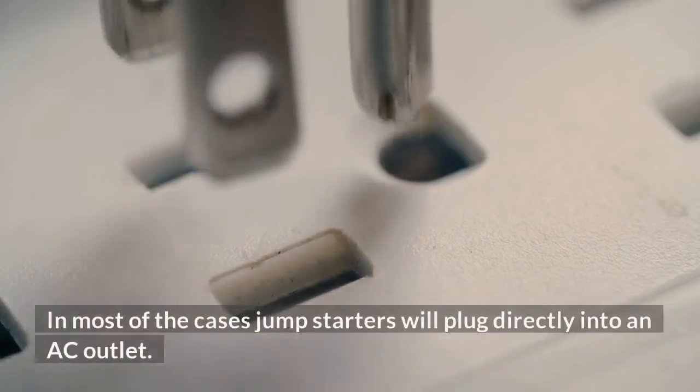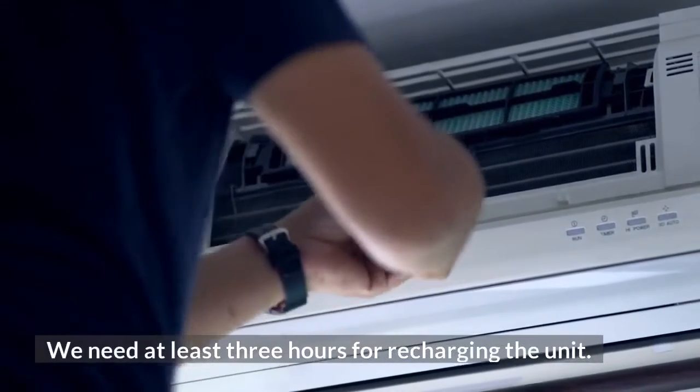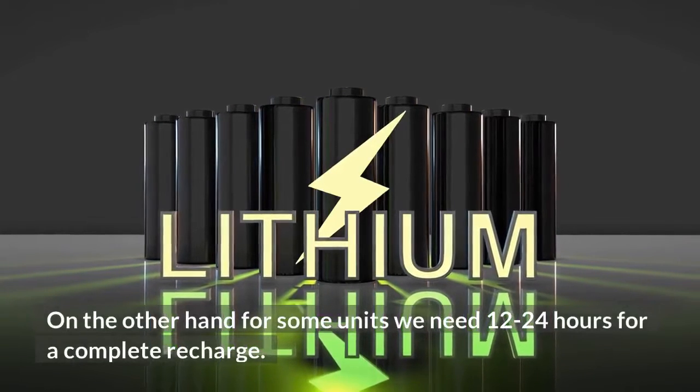In most cases, jump starters plug directly into an AC outlet. We need at least 3 hours for recharging the unit. For some units, we need 12 to 24 hours for a complete recharge.